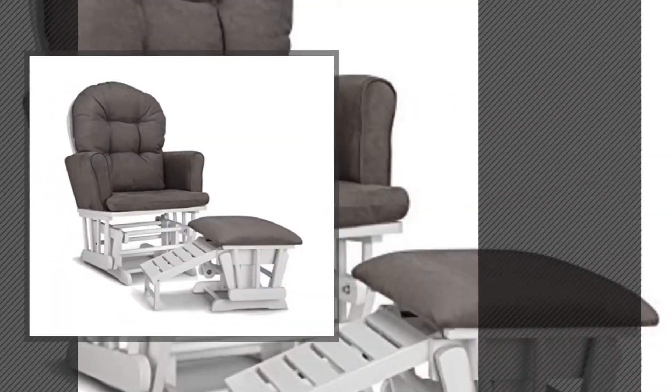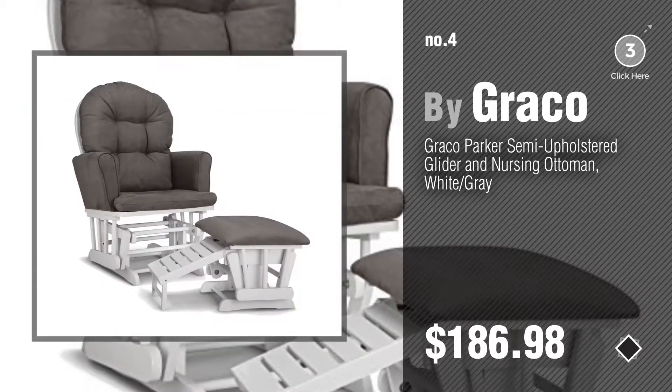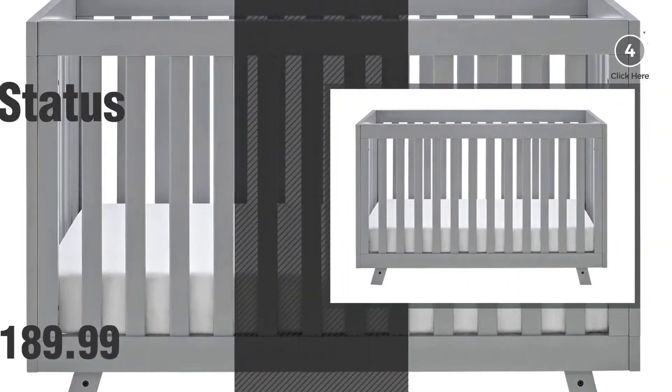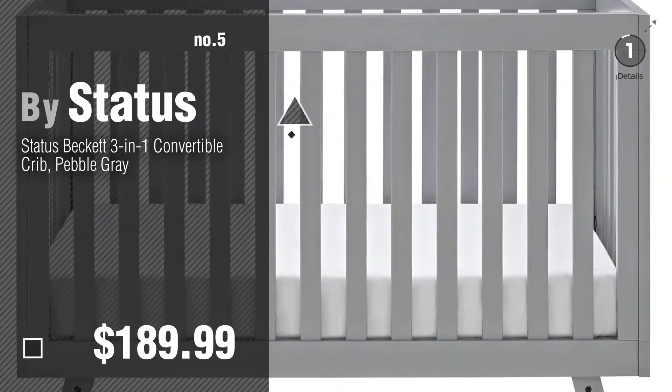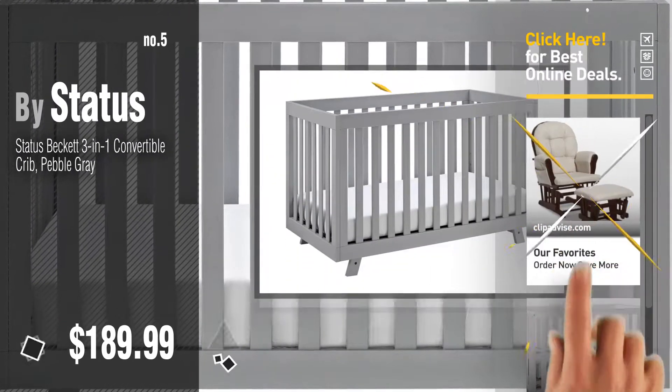Number four. Number five by Status. Find these Storkcraft baby products at up to seventy percent off by clicking the description below.